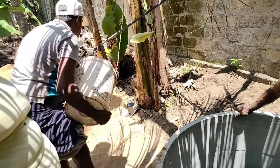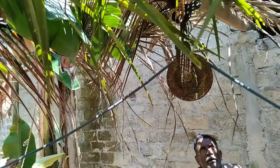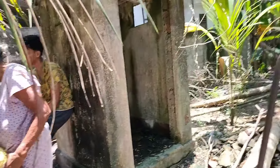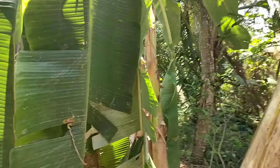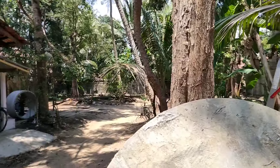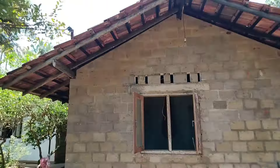That's how you get drainage to your accommodation.